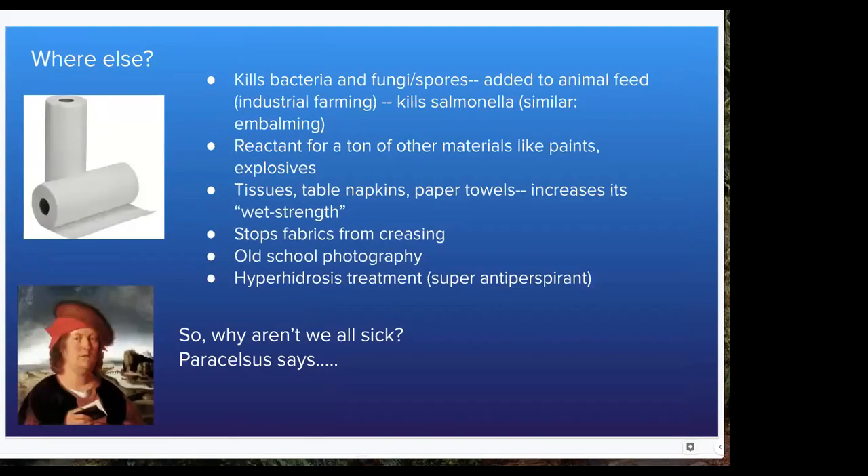You might ask, if this stuff is in everything from my clothing to my eyelash glue, why aren't we all sick? Well, there's this ancient Greek philosopher, Paracelsus, and he said that the dose is what makes the medicine versus the poison. If we have a little bit of formaldehyde from one or two sources, our bodies can break that down and we're fine. But if you've got people living in these trailers for extended periods of time, and another person uses it after that and the off-gassing is getting stronger...